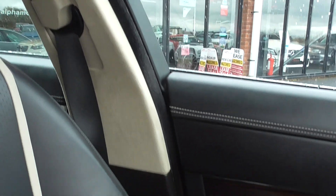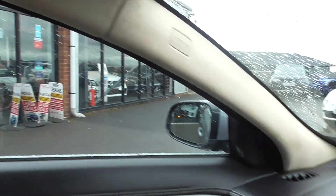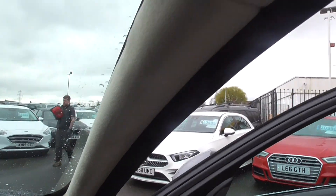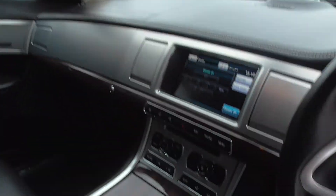Suede headlining — just look at it. Suede down the actual door pillars and down the pillars in the screen. A beautiful, beautiful example. I am very impressed. This is a testament to the previous keeper's care of this car.